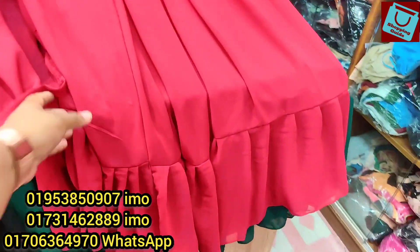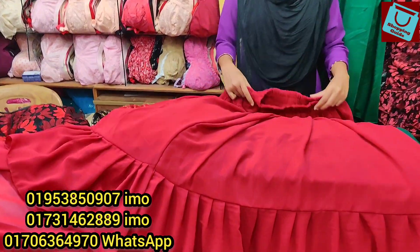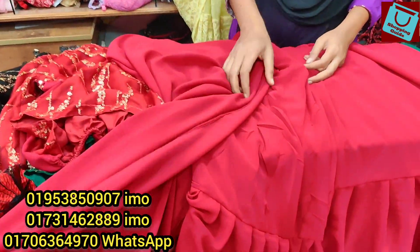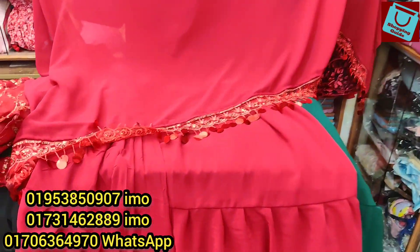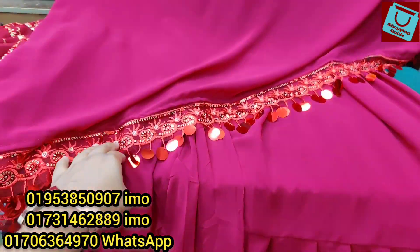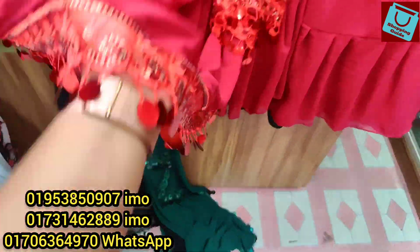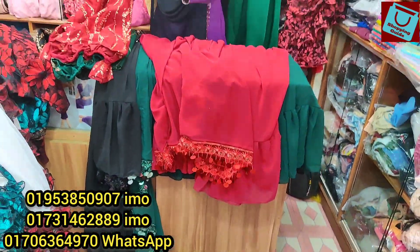This looks like a little bit of a scarf. But this one is a set. This one looks like a beautiful design. Priced to our top — let's look at the price.